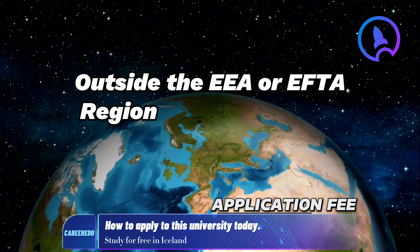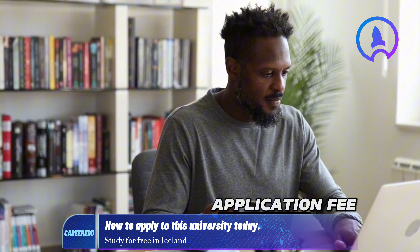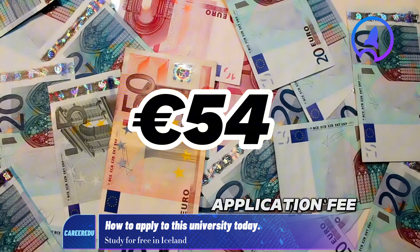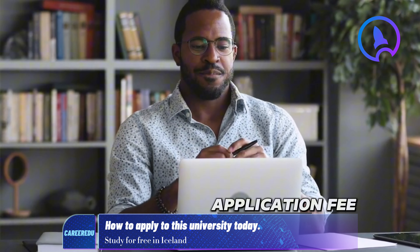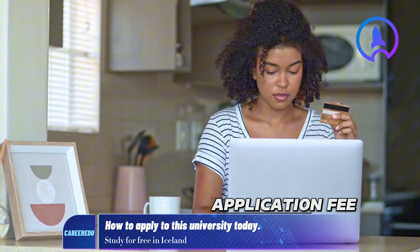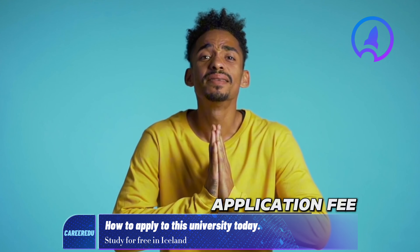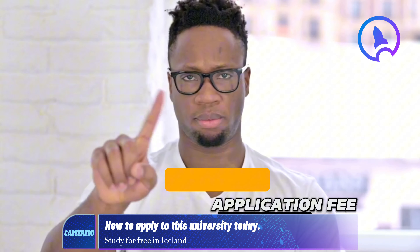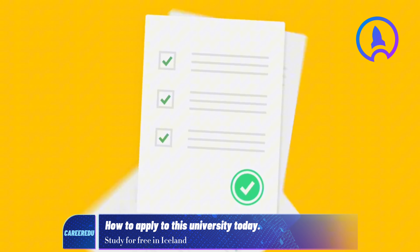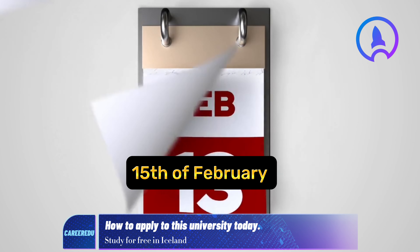Applicants from outside the EEA or EFTA region must pay a non-refundable application fee of 8,000 Icelandic krona, approximately 54 euros. Payment options will be available after clicking Send Application, and you can use debit or credit cards like Visa or MasterCard. Please note the handling and processing fee is not refundable under any circumstances. All pertaining documents for this application period must be received by the University no later than February 15th.